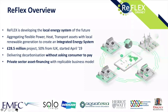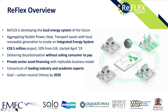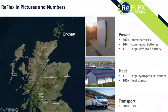We're delivering decarbonization without asking the consumer to pay. We don't feel decarbonization will happen if consumers must pay for the assets delivering it. We have a private sector asset financing model — bringing in private sector finance rather than asking consumers to pay. We have a consortium of leading industry and academic experts with experienced local knowledge of the Orkney and wider UK energy system. The goal is to start the transition toward a carbon-neutral Orkney by 2030, creating a blueprint for UK-wide and global replication.